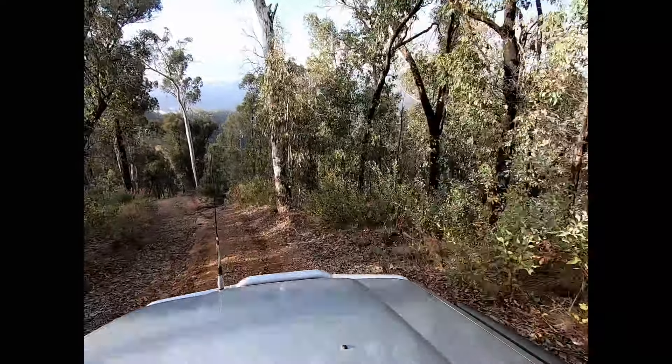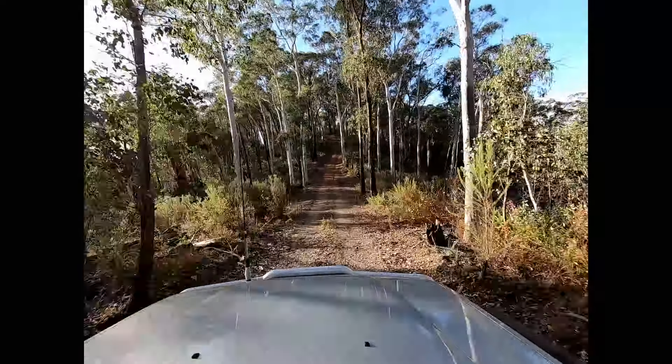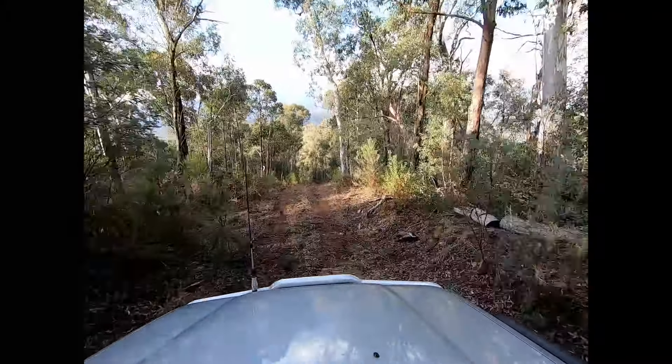You just need to take it a little bit easy — we're definitely driving in low range up and down a lot of these slopes because they are quite steep, but there are no major obstacles to worry about.